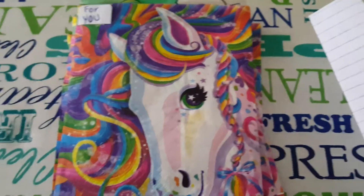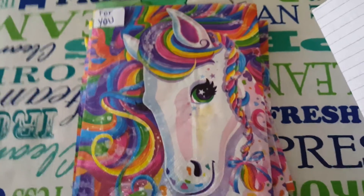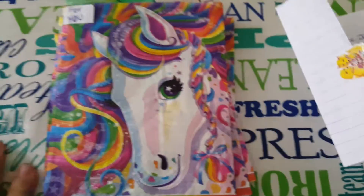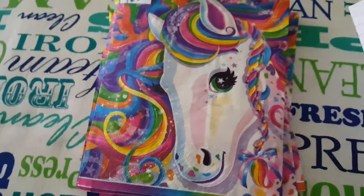Hey ladies, welcome to my channel! This is reveal number 13. I'm waiting on one more and that will be my last swap review. Let's go ahead and get into this one — this one is from Glam Beauty 101.